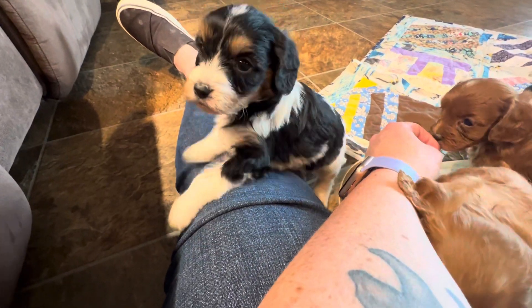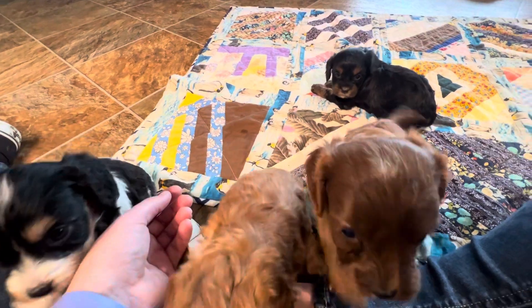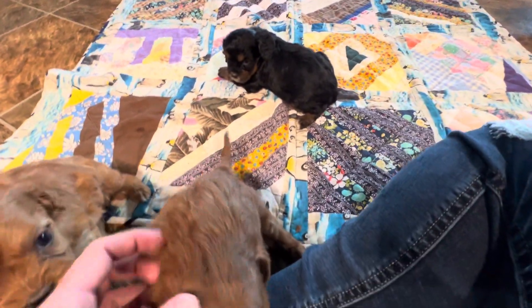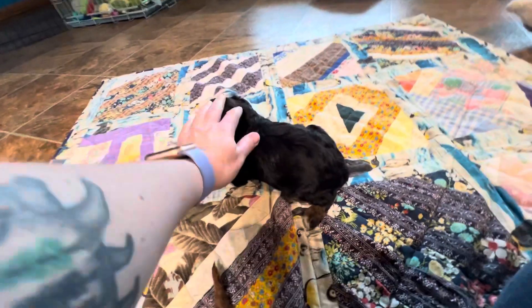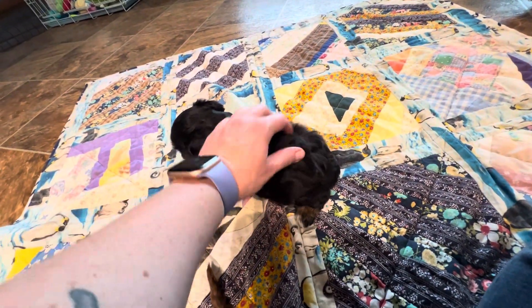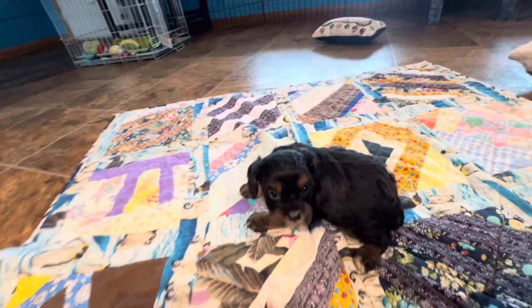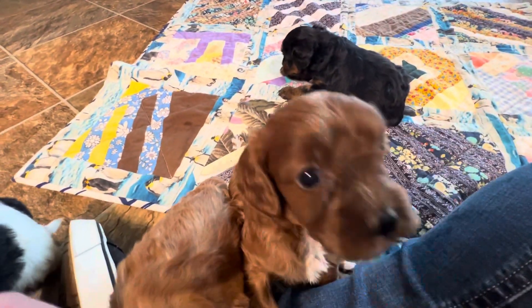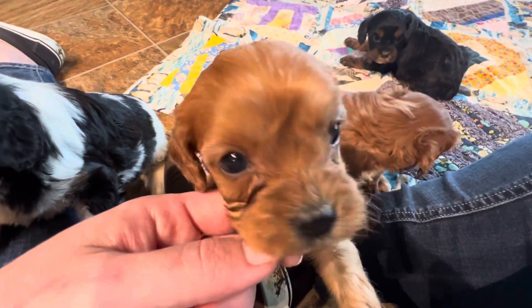That's a good girl. I see a happy tail — I see a long, happy tail. Hi, baby. You're being a little shy today. Very cute. Let us know if you have any questions. These guys are about five weeks old now, so we've got a few weeks to go.